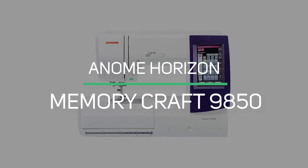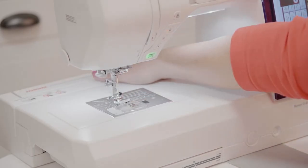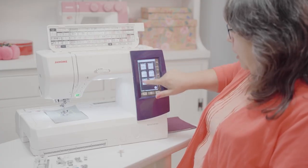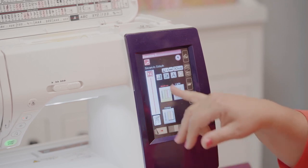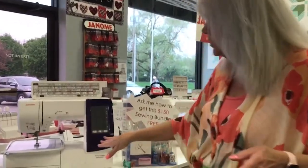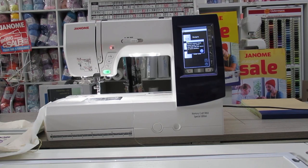Number 4: Janome Horizon Memory Craft 9850. The Memory Craft 9850 lets you go in any direction when it comes to your art. All of the best features for embroidery, garment sewing, home decor, and fabric crafting are included in this machine. It has 200 built-in stitches, automatic thread tension, and a full-color LCD touchscreen that makes it easy to find 200 built-in stitches and 175 built-in embroidery designs. The Janome Memory Craft 9850 can also easily change the thread tension for a wide range of fabrics and thicknesses.